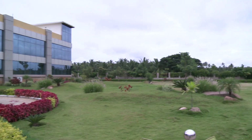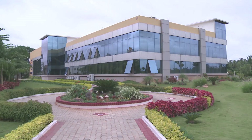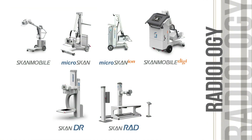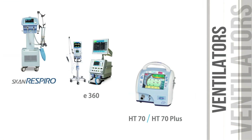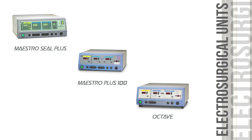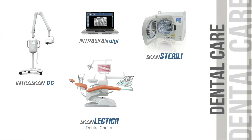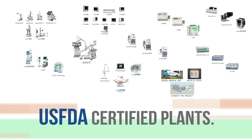Scandray caters to the needs of the healthcare community with a wide portfolio of products including radiology, surgical imaging, patient monitoring, anesthesia delivery systems, ventilators, syringe and infusion pumps, electrosurgical units, cardiology, dental care and healthcare turnkey projects. All products are designed and manufactured in-house at USFDA certified plants.